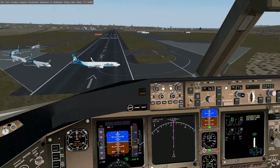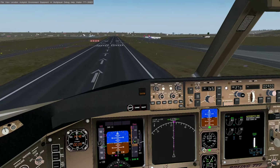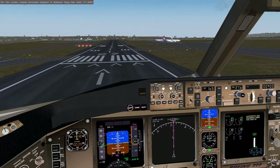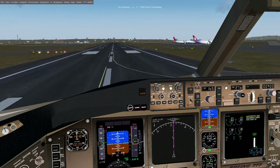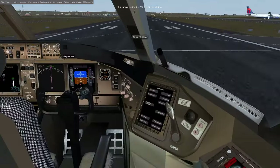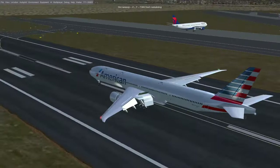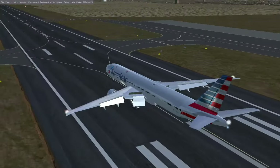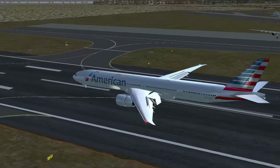Now finally over that hill — reduce power a little bit, start flaring up, getting ready to touch down on the runway. We don't want to touch down in the arrows because those are for takeoff only. Touch down right past the numbers at 27, indicating a runway heading of 270 degrees. Apply thrust reversers — the airplane stopped. There you have it.